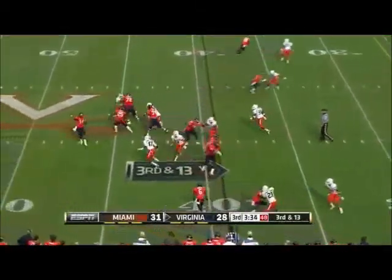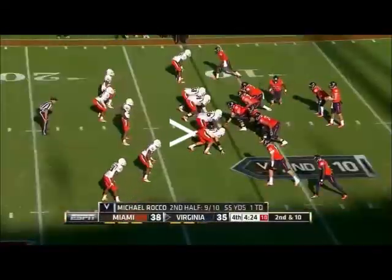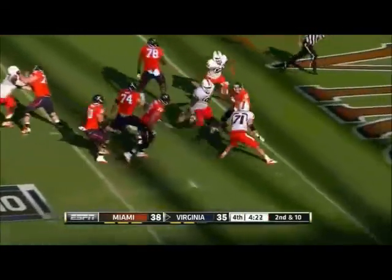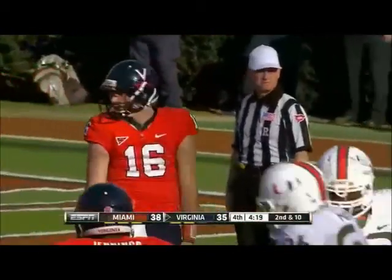Third and 13. Zone blitz to the receiver Jennings. Rocco with an incompletion for the first time in the second half — ended his nice run. Now he's pressured and he lets it go on the run incomplete, trying to find a receiver. Anthony Ciccolo brought the pressure.